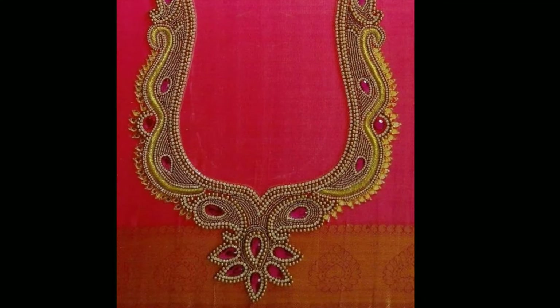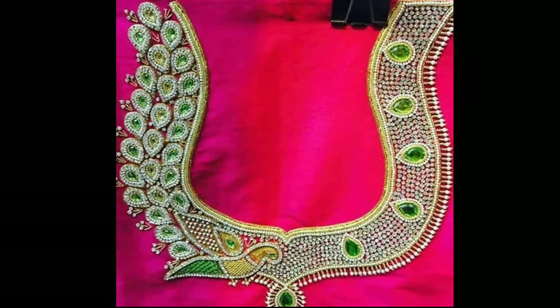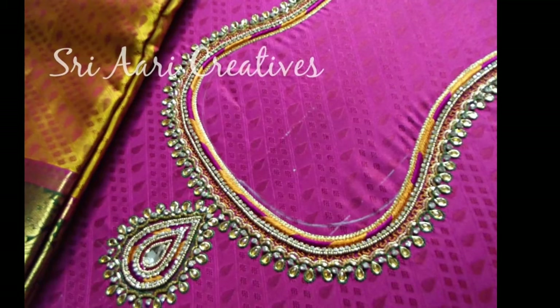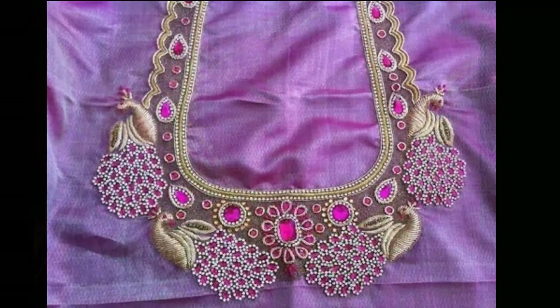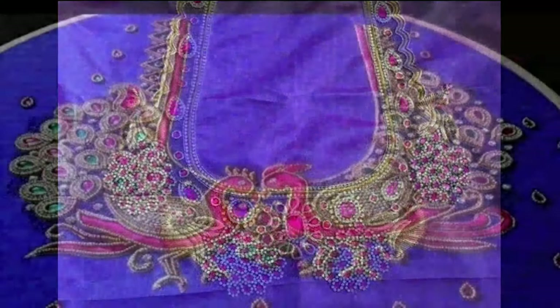Hi friends, welcome to Latest Designs. How are you all? I hope all are fine. Today I will show you mcgumburg blouse designs. One request from my side — if you are new to my channel, please subscribe for more videos and click the bell icon for notifications. Please watch the video till the end.